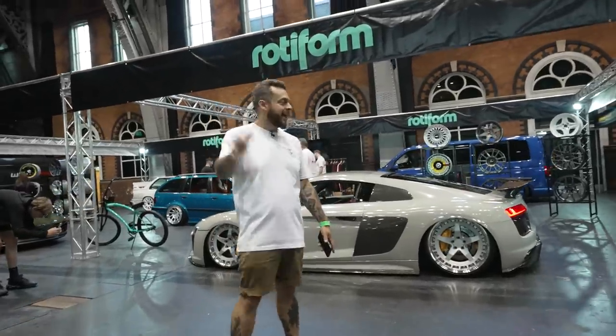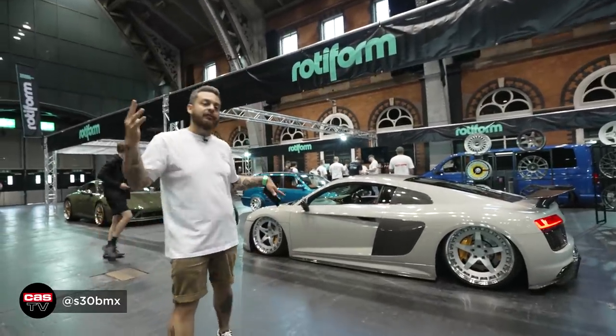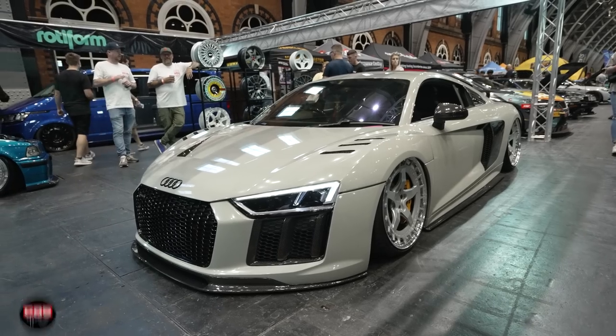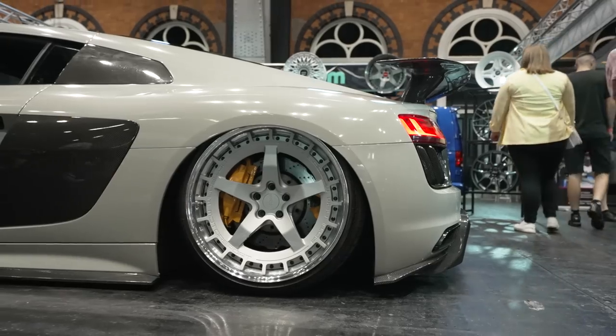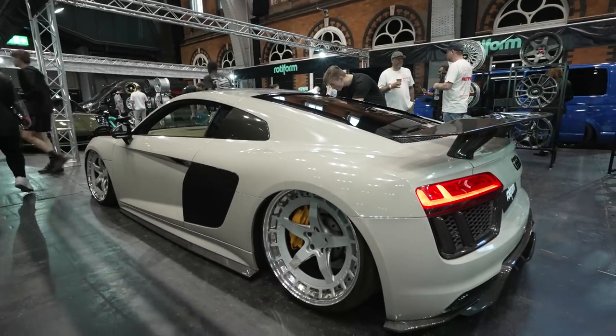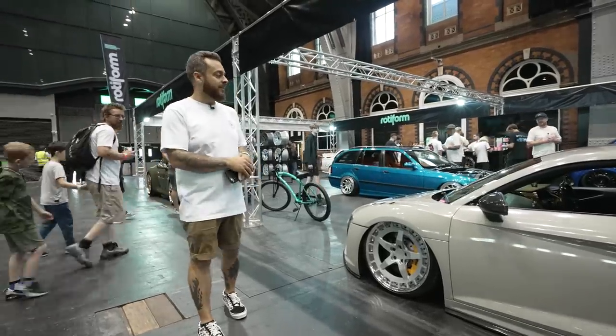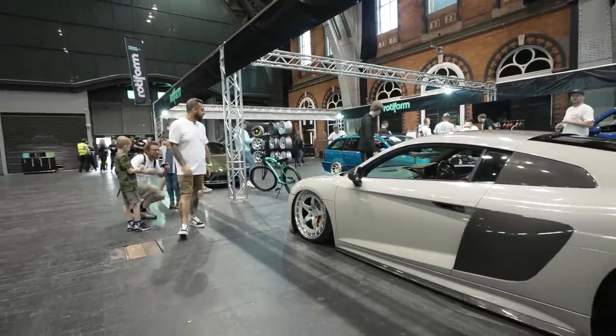Our friends at Rotiform — huge stand as usual. Got our friend Steve Fraser's S30 BMW R8 V10 on Airlift Performance with Rotiform three-piece custom-forged wheels and an insane wrap. Very cool car — we've shown you this car a bunch of times and it never gets old. Super cool to see this in the flesh every single time.